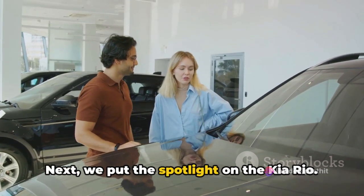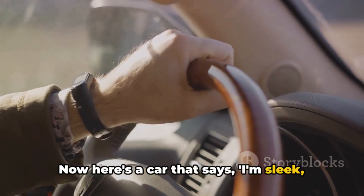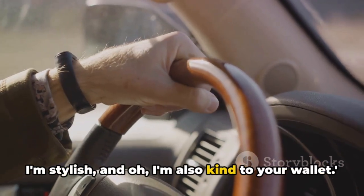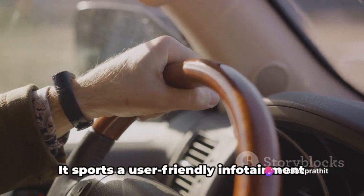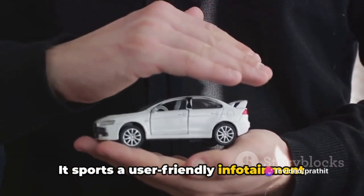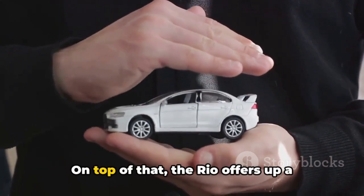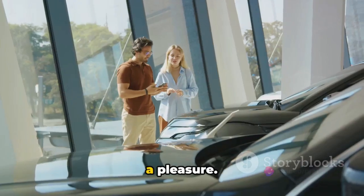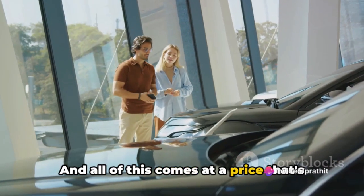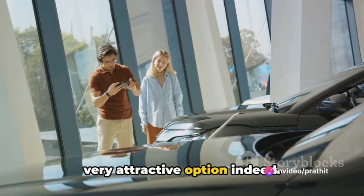Next, we put the spotlight on the Kia Rio — a car that says it's sleek, stylish and kind to your wallet. The Kia Rio is a compact car that doesn't skimp on style or technology. It sports a user-friendly infotainment system, perfect for the tech-savvy generation. The Rio offers up a smooth performance that makes every drive a pleasure, and all of this comes at a price that's easy on the pocket, making the Kia Rio a very attractive option indeed.